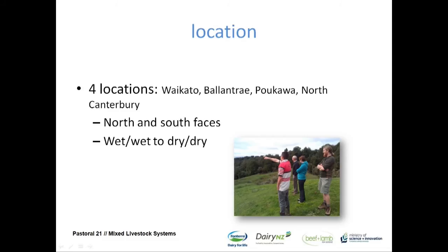We selected four different locations throughout New Zealand: Southern Waikato, Ballantrae in the Manawatu, Pakawa on the East Coast Hawke's Bay, and North Canterbury. At all four locations we picked sites on both the north and south face. We selected those sites carefully to cover the environmental areas associated with hill country. The Waikato site is wet, Ballantrae is sort of moist, Pakawa is dry but can get a reasonably good summer rainfall, and North Canterbury is really dry — a site just south of Cheviot. North and south face on each of those sites.